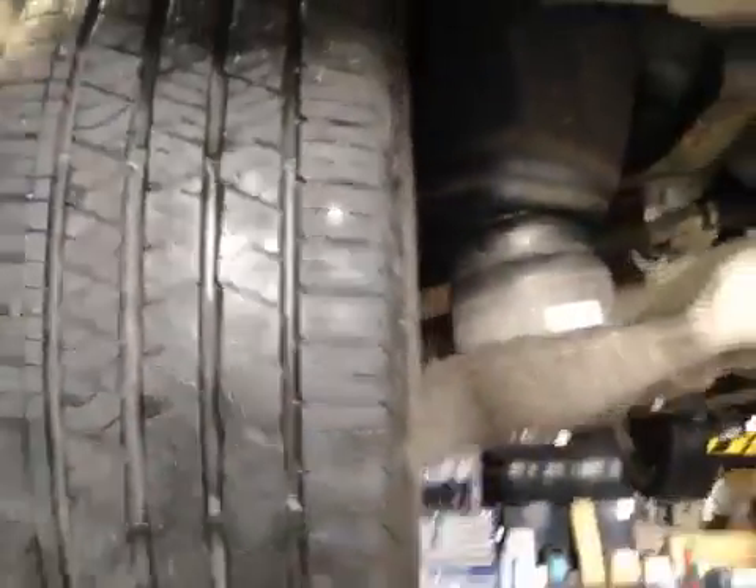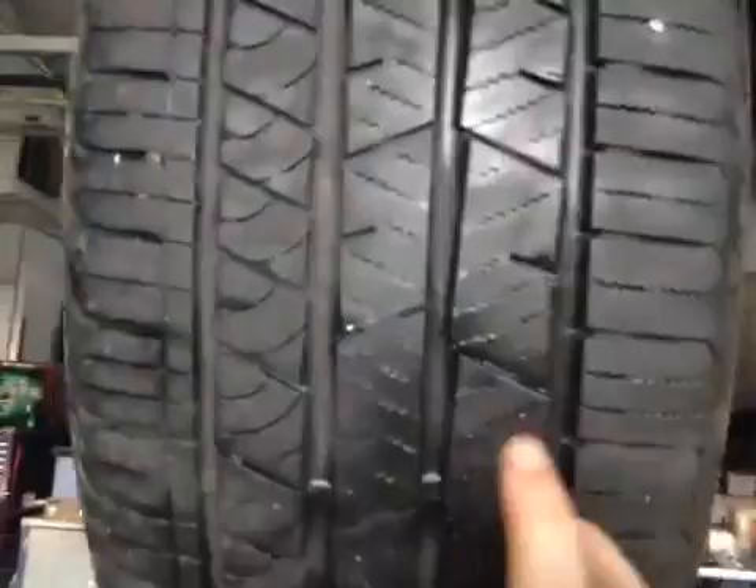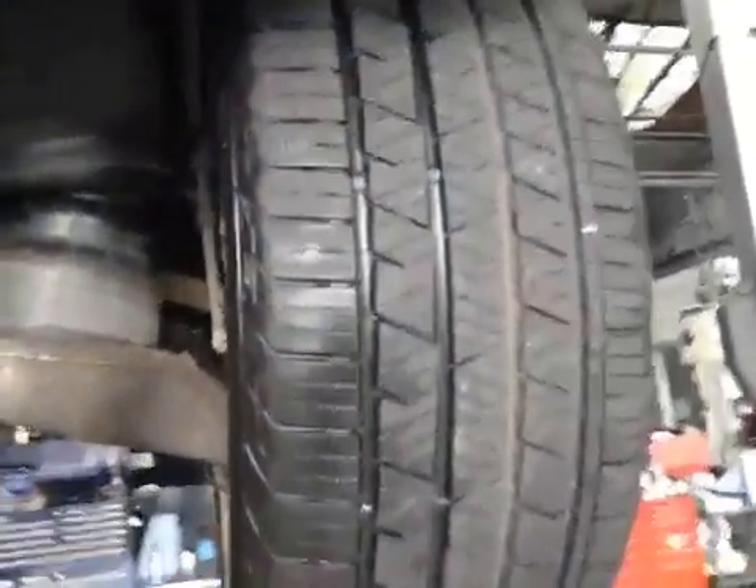Moving on to your left rear tire, there's a nail in the tire. Because it's too close to the sidewall, it will require a new tire — it's not repairable. The gap shown is where a nail would normally be repairable, but given its proximity to the edge, that's not possible here. The rear suspension is all okay, and your other rear tire is in good condition.